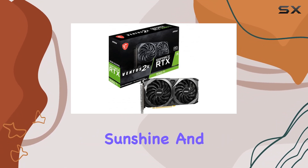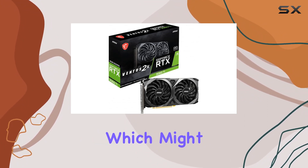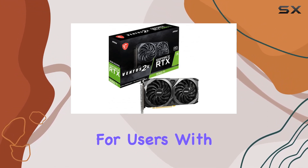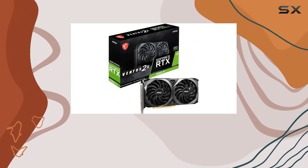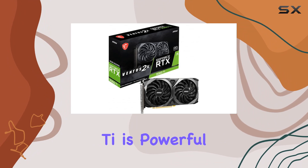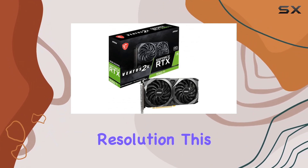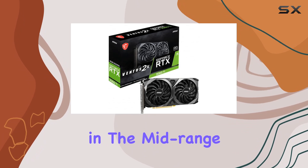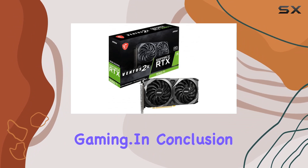However, it's not all sunshine and rainbows. The video output interface is limited to HDMI, which might be a drawback for users with monitors that require DisplayPort connections. Moreover, while the RTX 3060Ti is powerful, it may struggle with some of the most demanding games at 4K resolution. This is to be expected in the mid-range segment, but it's something to consider if you're aiming for ultra-high definition gaming.